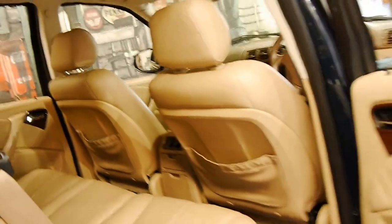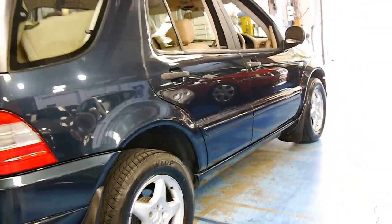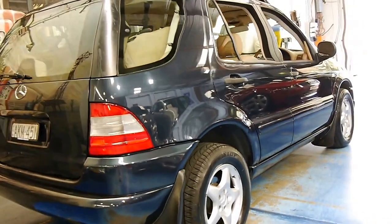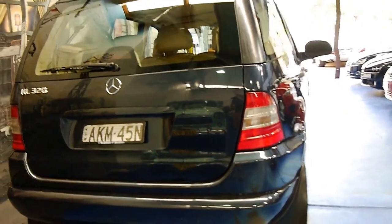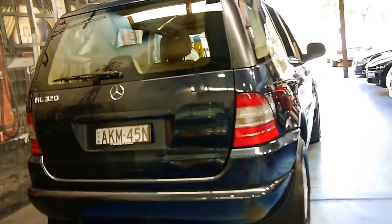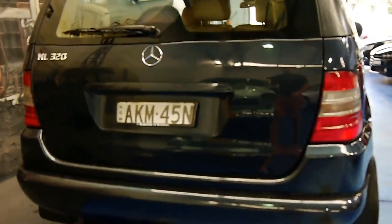The previous owner only had one child. The bodywork is very good. The wheels look like new. All the tyres are in very good condition. It looks like it's got the original plates on it from when the car was new — the same number plates that were on it when we sold it.